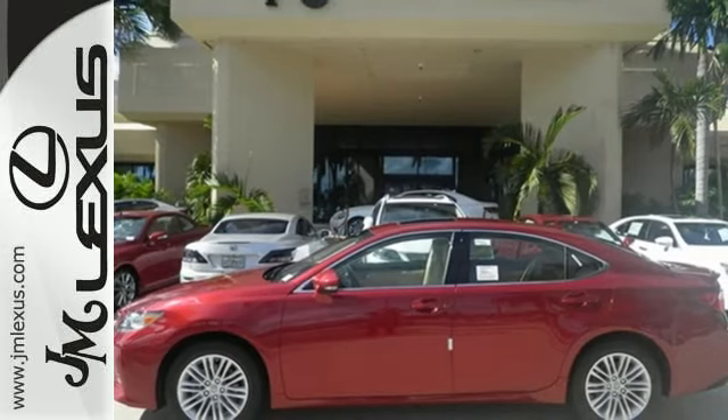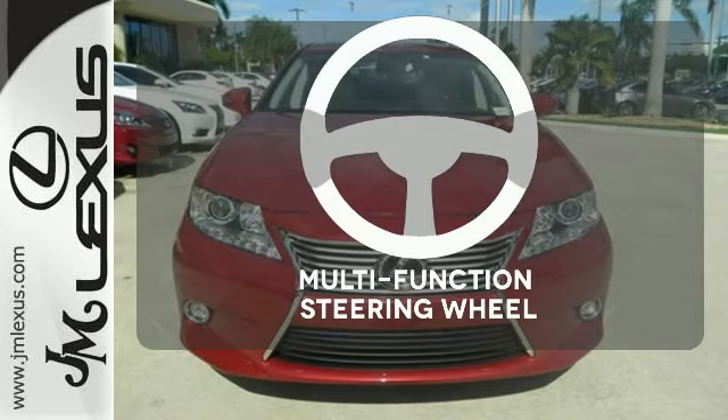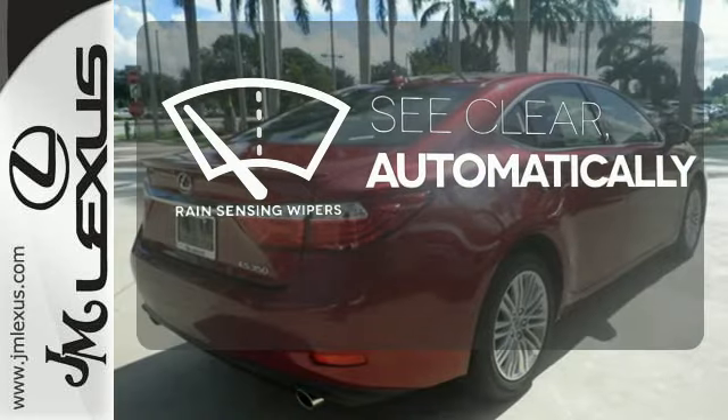Marvel at the smooth lines of the exterior and the generous room for passengers. A multi-function steering wheel puts controls at your fingertips. The rain-sensing wipers remove rain, snow, or debris automatically.